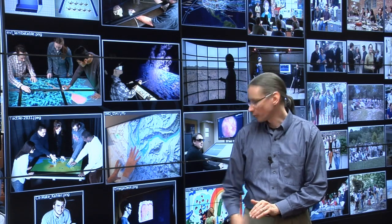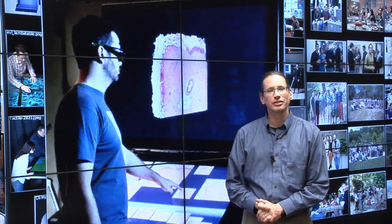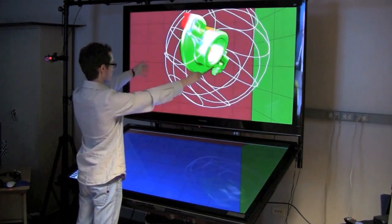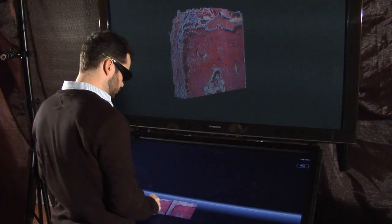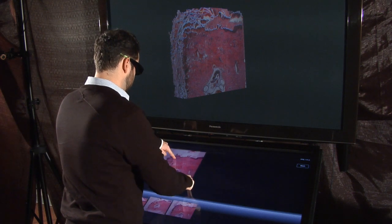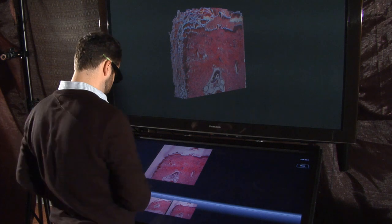Another device we are currently working on is the Omega Desk, which has two large stereo monitors, touch, and gesture recognition. We are currently using this display to investigate the effect of surgical lasers on skin, but maybe it will become the office desk of the future.